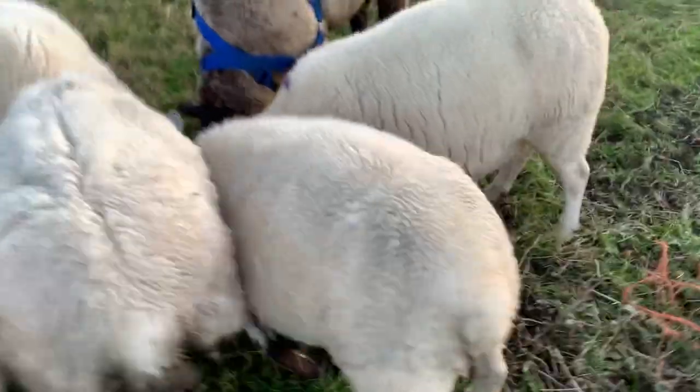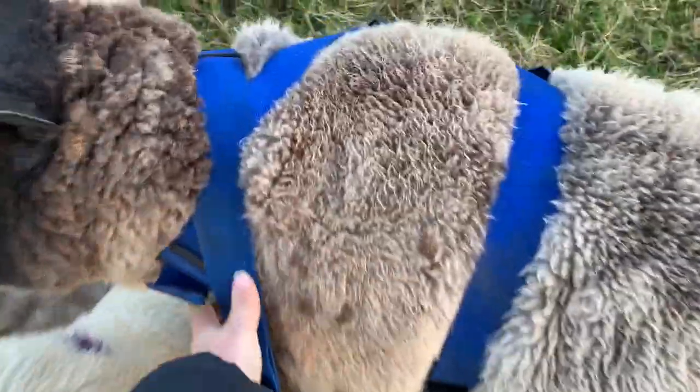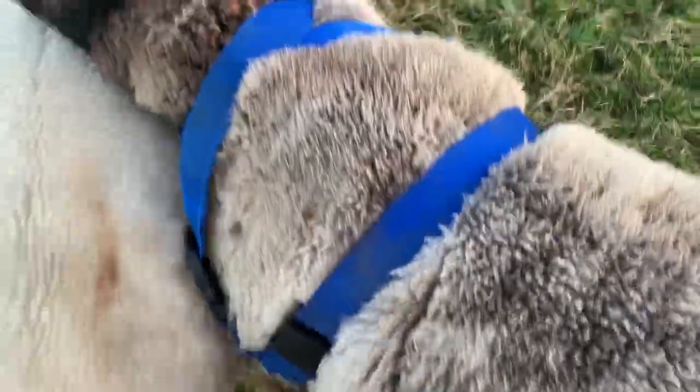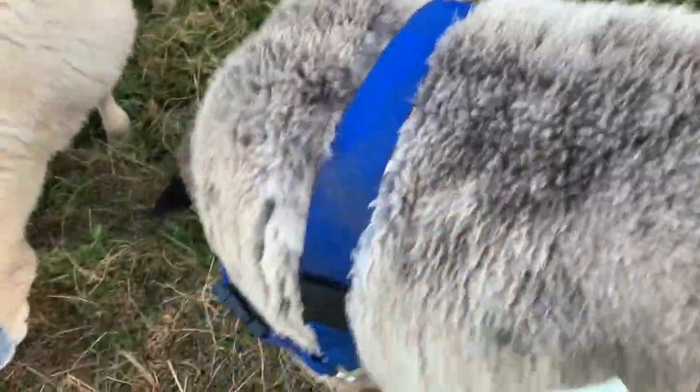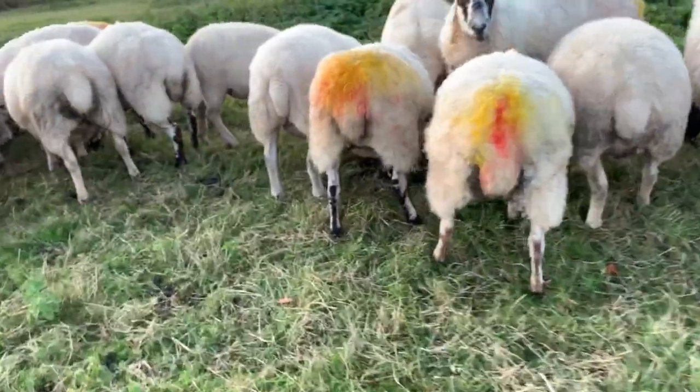The harness doesn't harm them in any way. As you can see, it's nice and loose. It gives them a bit of movement and they don't seem too bothered by wearing it — only when you first put it on. They get used to it after a while.